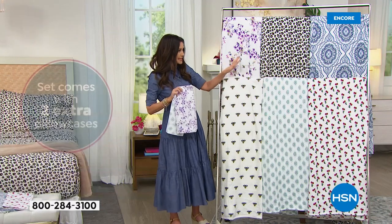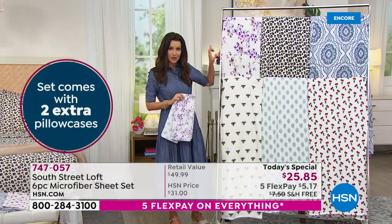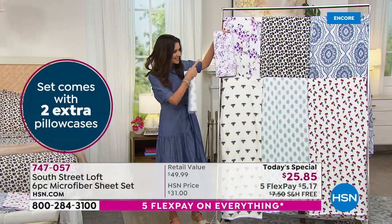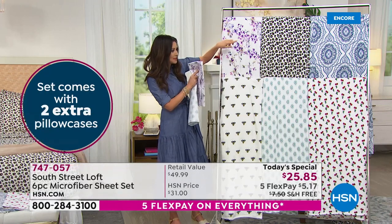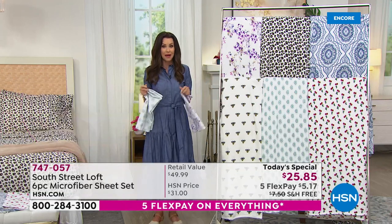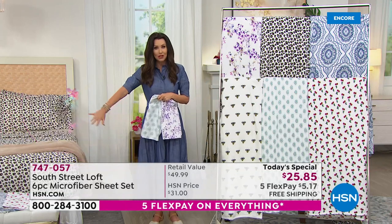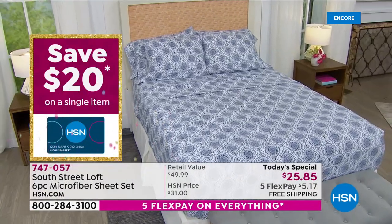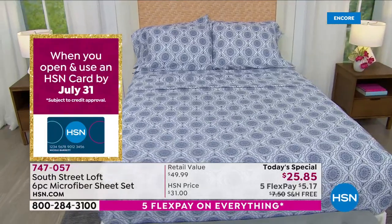So if you see something you love — that lavender floral — my bet is that will be the first to go in the Today's Special and also in the blanket. I'm loving this with the leopard, that blue medallion, the cherries, the honeybee. I love the closeups of the different beds. And Stephanie was explaining what really makes this different than other microfiber.